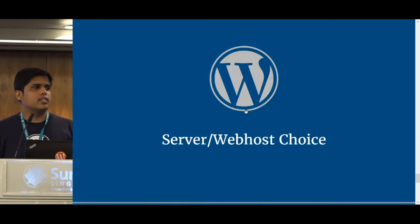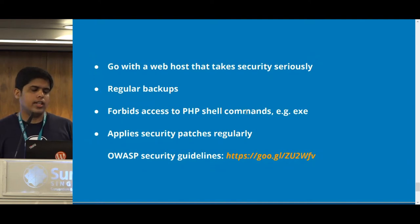The third part is how to host your site in a secure environment. This is something you probably won't have a lot of control over, as many people use shared web hosts. But some things you can do: go with a web host that has a reputation for taking security seriously. For example, do they install security patches regularly — PHP, Nginx, or Apache updates? Do they have PHP shell commands disabled? If a hacker gains access to your server, they'll most probably try to upload a PHP shell, and if PHP shell execution is not disabled, they can run Linux commands on your server.